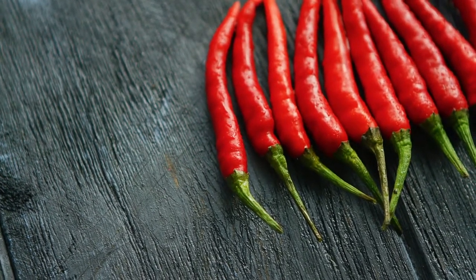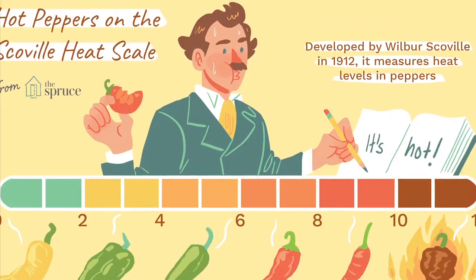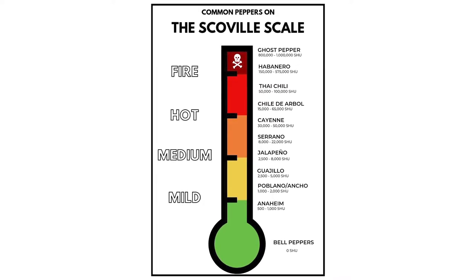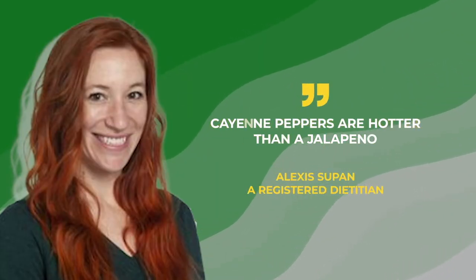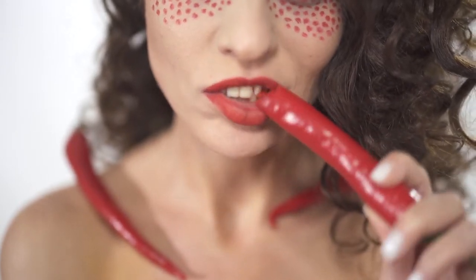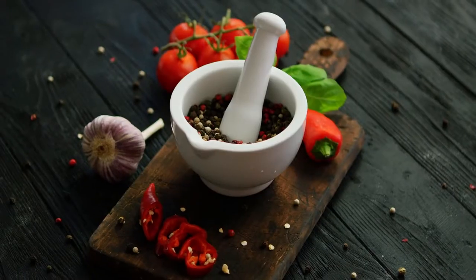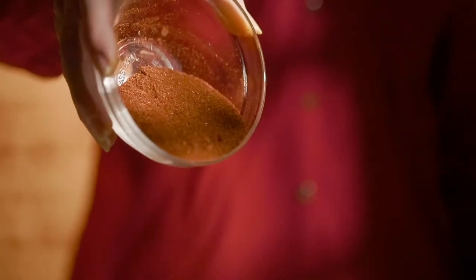Cayenne peppers are mildly spicy but not overpowering. On the Scoville scale, mild bell peppers sit on one end, while ghost peppers and Carolina reapers are on the other. Cayenne peppers have a heat level of between 30,000 and 50,000 Scoville heat units, while jalapeños have 5,000 — making cayenne hotter than a jalapeño. Raw cayenne peppers aren't something most people would eat on the run, but you don't have to consume them like apples to get their health benefits. Capsaicin, the chemical that gives peppers their spiciness, is responsible for many health advantages.